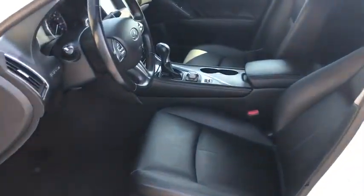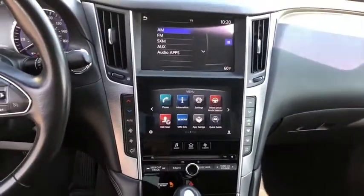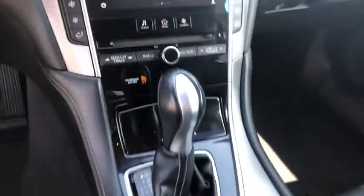Here are some of this vehicle's great options: backup camera, anti-lock braking system, steering wheel audio controls, power passenger seat, keyless entry, traction control, stability control, Bluetooth.